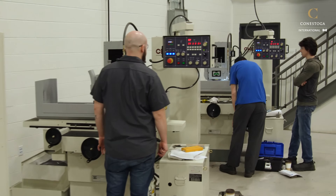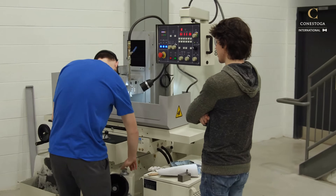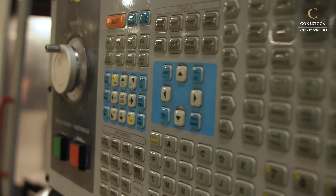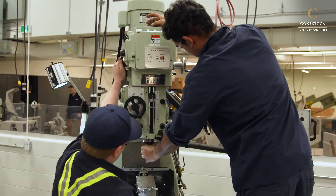Our general machinist and tool and die maker programs include an optional eight-month co-op work term within year one and year two, and many students continue working with those employers upon graduation. Our CNC program is an accelerated program — you complete the two-year program within 16 months and go directly into industry, allowing you to enter the workforce very quickly upon arriving to Canada.